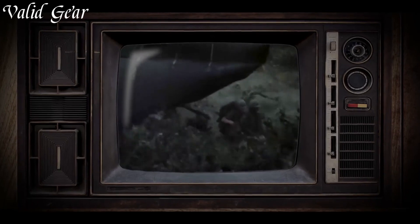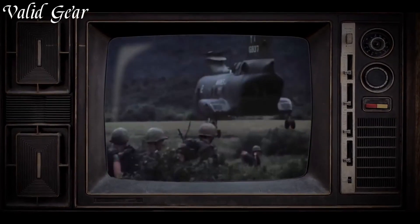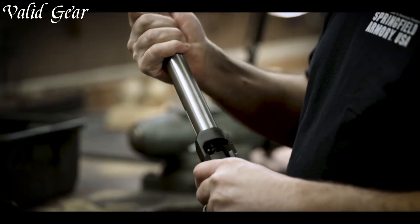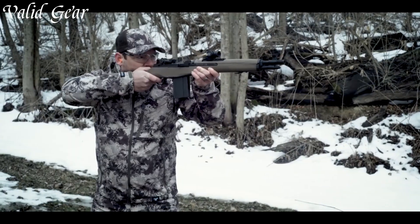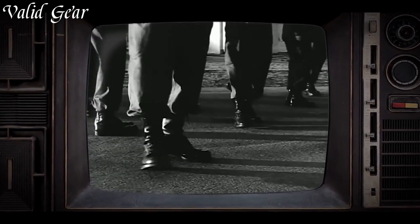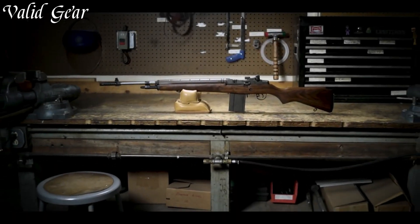Trusted by military personnel and firearms enthusiasts worldwide, the Springfield Armory M1A has earned its reputation as a reliable and formidable firearm. Whether you're on the range or in the field, trust in the Springfield Armory M1A to deliver unmatched performance and a connection to the rich history of American firearms.